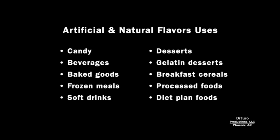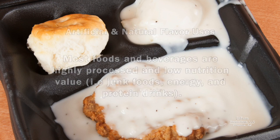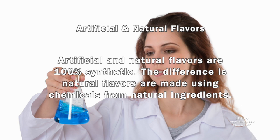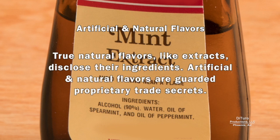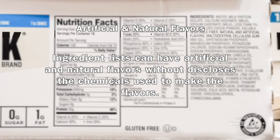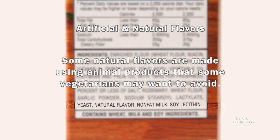Like artificial colors, artificial and natural flavors are used in hundreds of processed foods, most of which are highly processed and low in nutritional value. Both artificial and natural flavors are 100% synthetic — the difference is natural flavors are made using chemicals derived from natural ingredients. True natural flavors, like extracts, disclose their ingredients, but artificial and natural flavors are guarded proprietary trade secrets. Ingredients lists can have artificial and natural flavors without disclosing the chemicals used. A natural flavor can contain MSG or other allergens with no requirement to disclose this, and some natural flavors are made using animal products that some vegetarians may want to avoid.